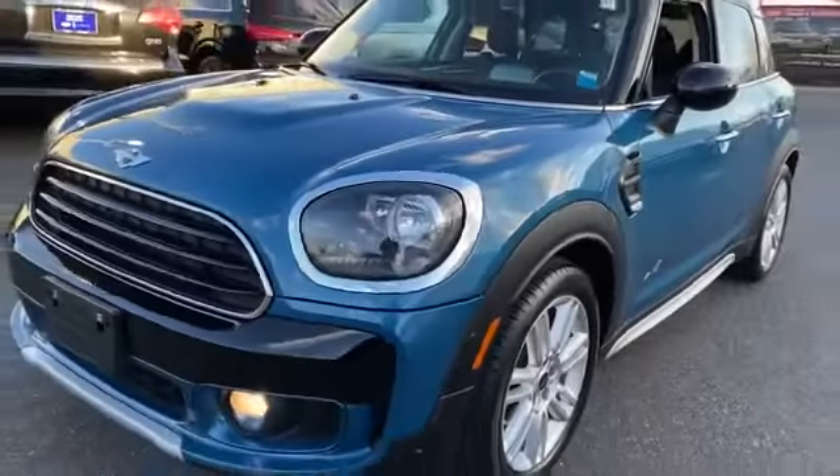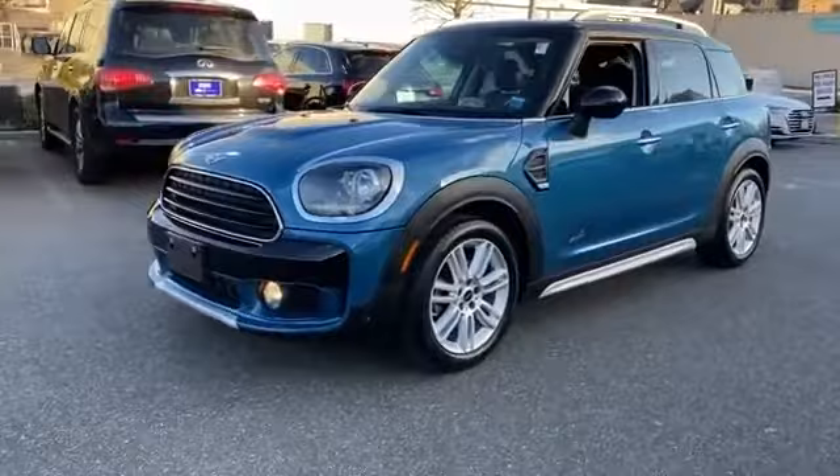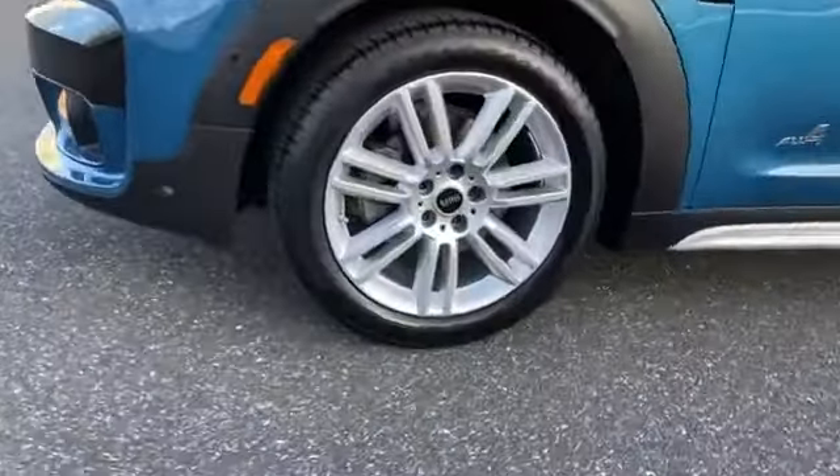2018 Mini Countryman with less than 17,000 miles on the odometer. This SUV offers space as well as power and performance.